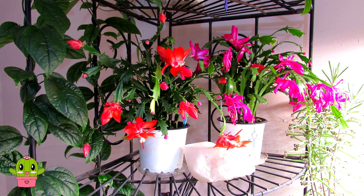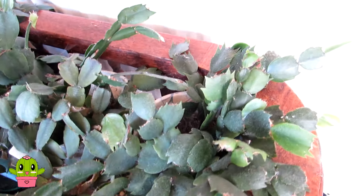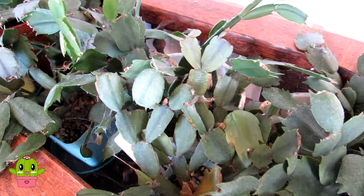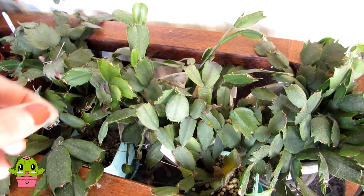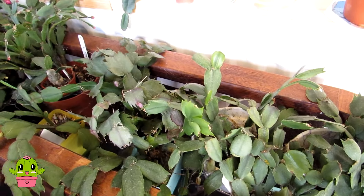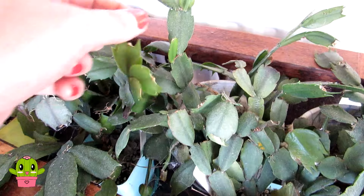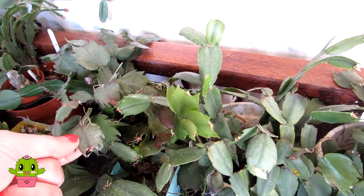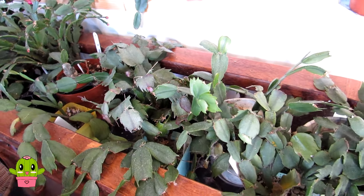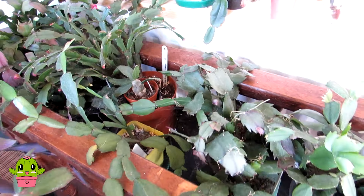Over here I've got two other Schlumbergeras - these are white and pink flowering - and these are also showing very early stage signs of buds. These do need a good watering tonight; I've been watering them regularly and giving them a little bit of tomato feed at half strength, which also helps to encourage buds and blooms. You'll always know when they need water because they go a little bit limp and shriveled. Only three days ago I gave these water but we've had some sunny weather. There are buds growing on all of these.